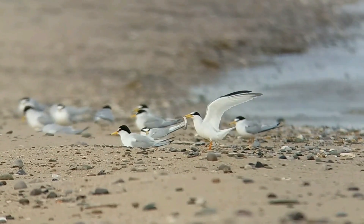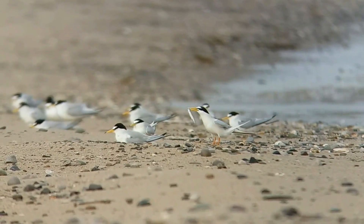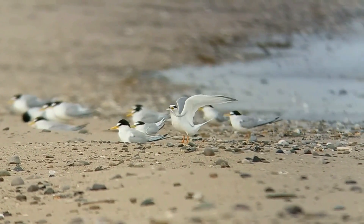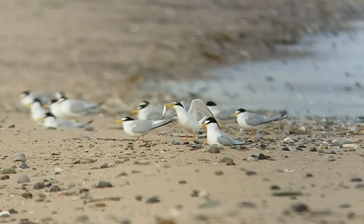Males use food to win the affection of females, by offering a small fish and displaying to her to show he can provide for the chicks. If the female likes the look of his display, she'll drop her wings to initiate mating.